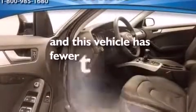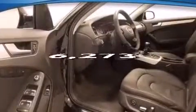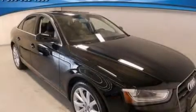This vehicle has fewer than 7,000 miles on the odometer. Please call us today for more information on this great vehicle.